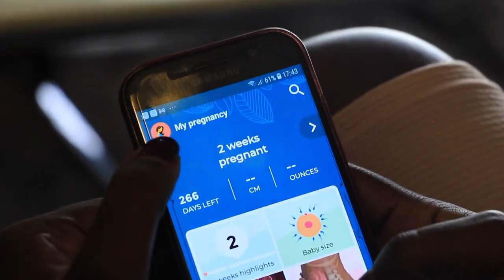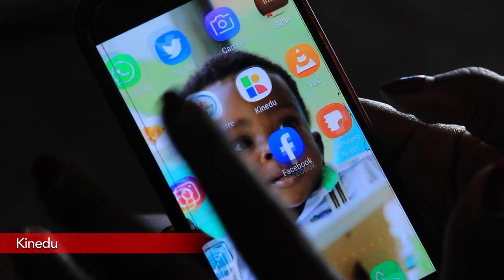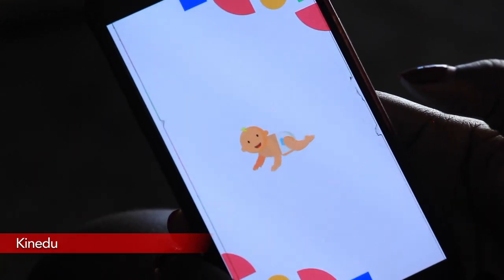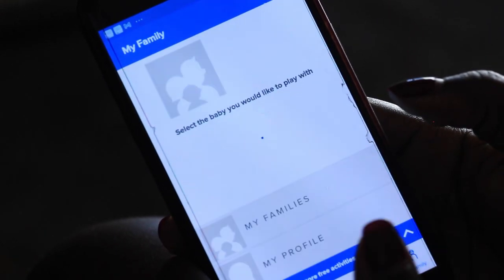The second app that every mom needs is Kinedu. The Kinedu app helps to stimulate your child to grow through play activities. I really love this app. All you have to do is set up your family.